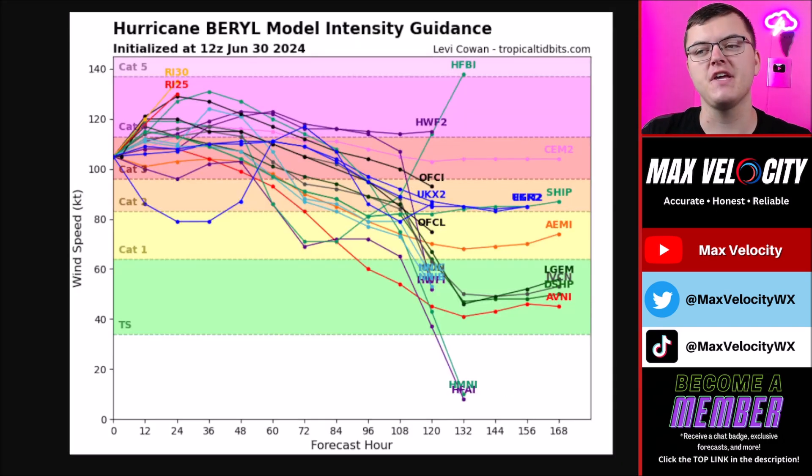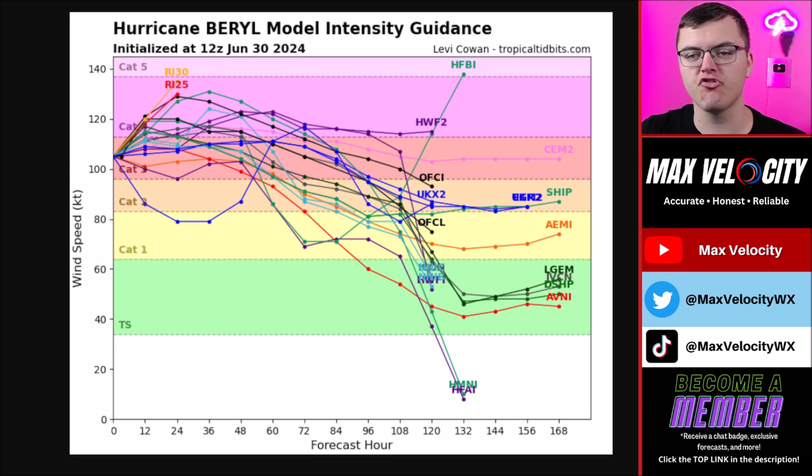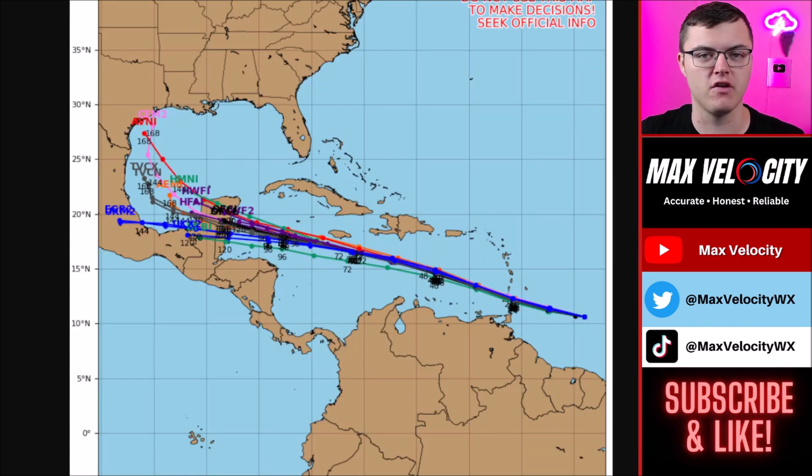This is the latest intensity guidance from several different computer models plotted onto one chart. Almost every computer model brings this to a mid-level Category 4 hurricane, so it is expected to continue intensifying over the next 24 hours. Keep in mind, this particular model run does not show it as Category 4 yet — there is a possibility this could actually be stronger than any single computer model suggests, since the storm has already been upgraded about 10 miles per hour since that data was ingested. It could actually be stronger by late tonight and into tomorrow morning.